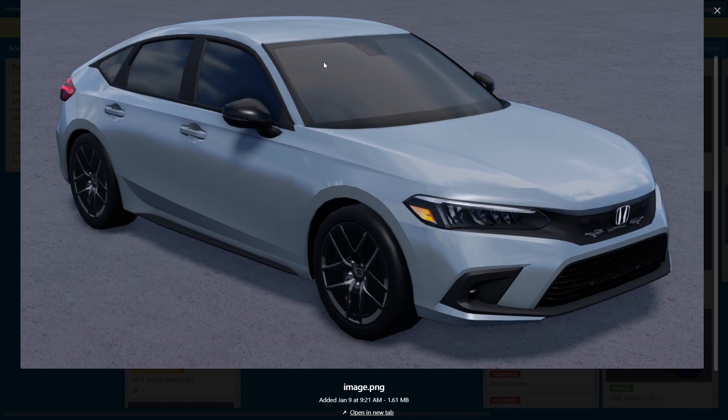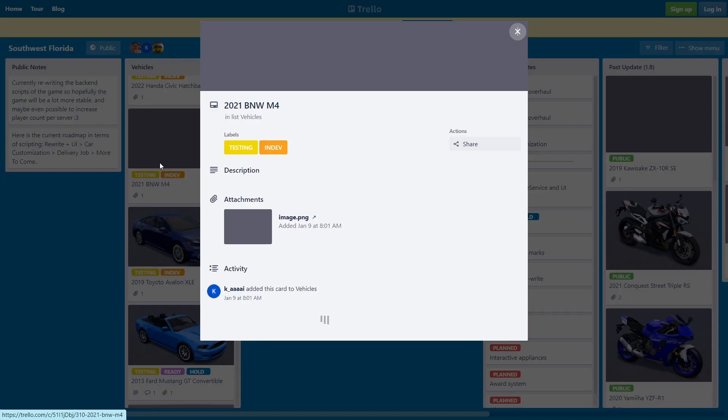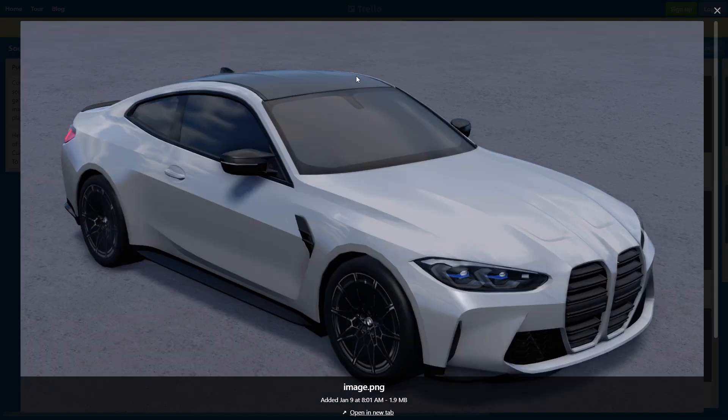We also got a Honda Civic hatchback — another really fire car. This thing actually looks pretty insane; it's my favorite compact car in real life. I really hope they add the RS version because the RS is just way better. Yeah, we also got a 2021 BMW M4.